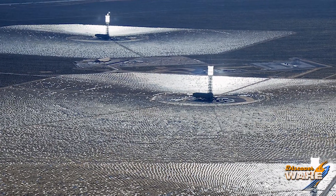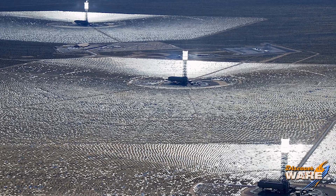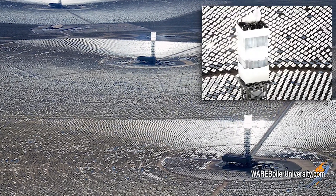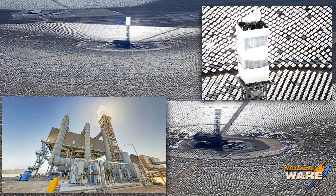One of the largest, if not the largest, installation ever is called Ivanpah, which is located in the Mojave Desert in California. 175,000 plus heliostats just to fill the mirrors. If you guys can see these pictures, I don't know if they do it justice — I would love to see this live — but it is one of the largest installations right here in the US.